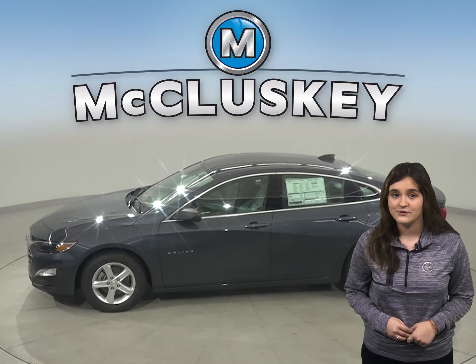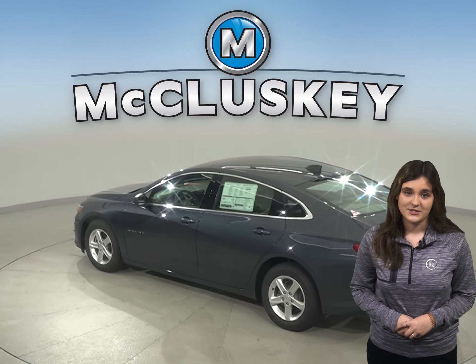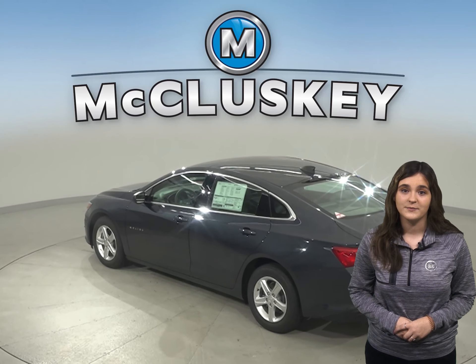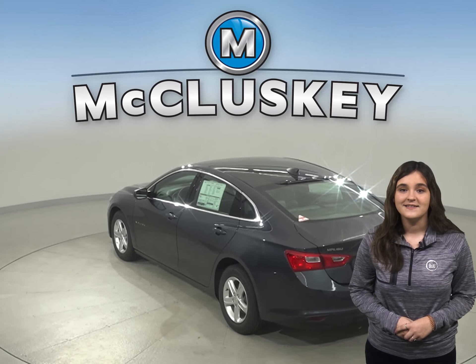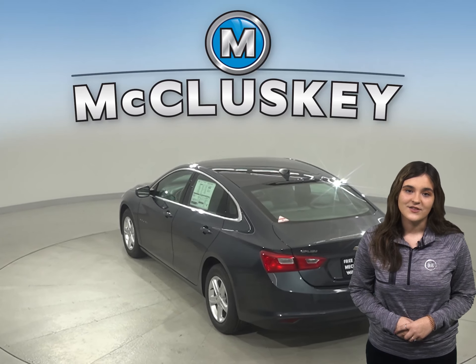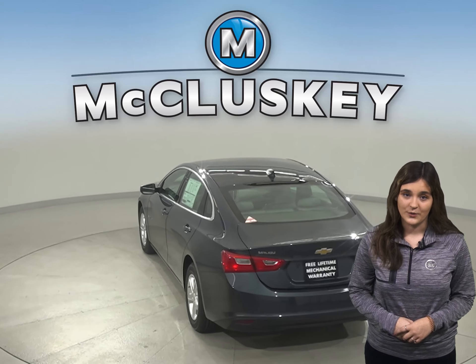The Accord doesn't offer a backseat reminder. The National Highway Traffic Safety Administration does a 35 miles per hour front crash test on new vehicles, and these test results indicate that the Chevrolet Malibu is safer than the Honda Accord.